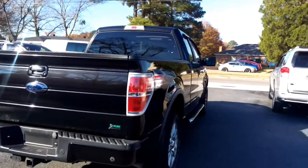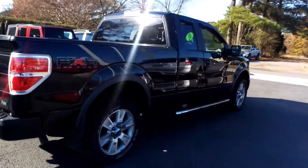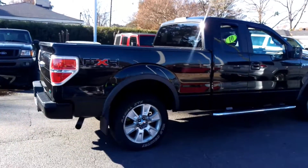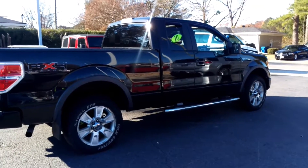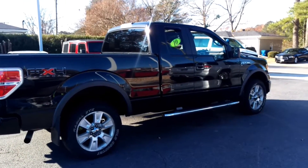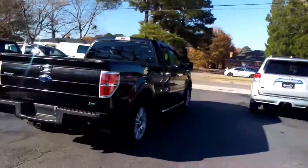Nice truck, man. Alright, I'm gonna send this out — see what you think. This is a heck of a nice truck, it won't last long. Give me a call, holler at me — you got my number. Talk to you later. Nice truck, ready to go.